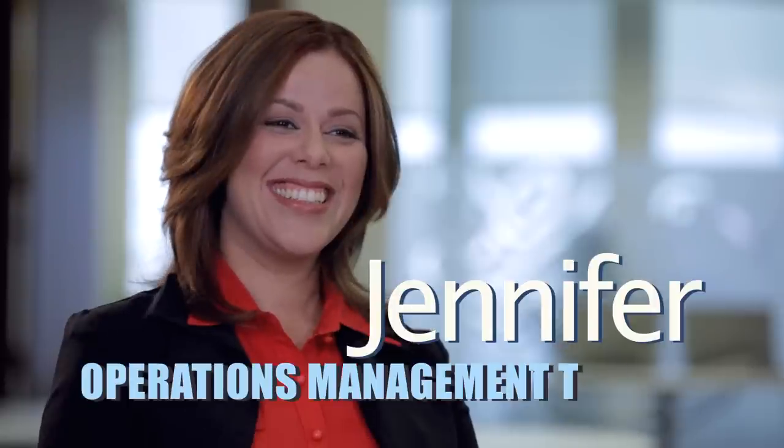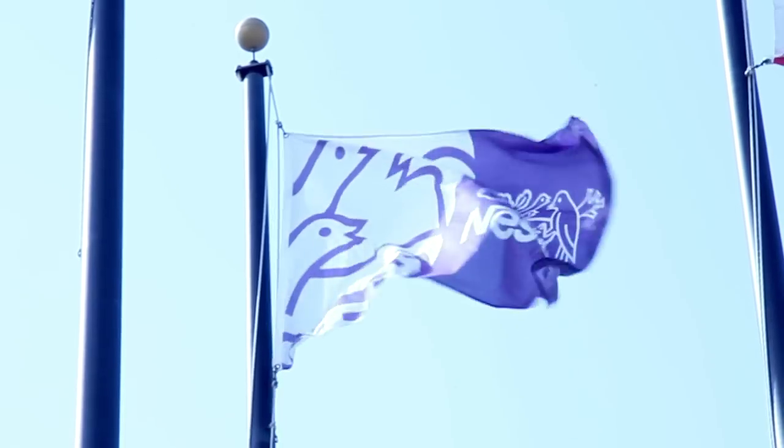My name is Jennifer. I'm in the operations management trainee program. I had the opportunity to go to a career fair with the Society of Women Engineers, and Nestle was recruiting for this program.